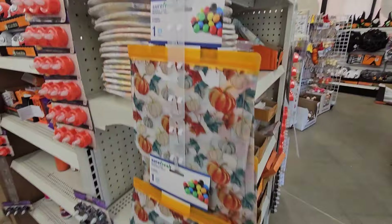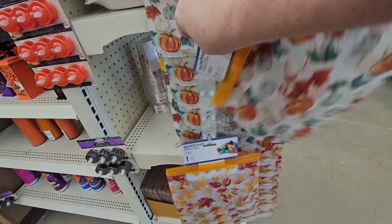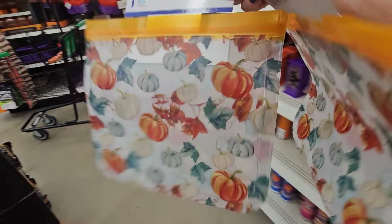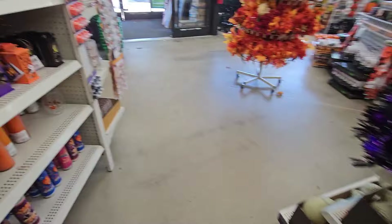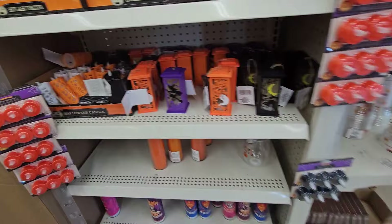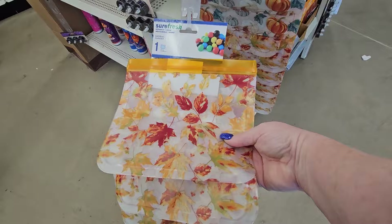Oh look, I found them! I saw these online — they're the Surefresh bags, like reusable bags, but these are fall and they match the decor I got. I'm going to grab a couple of those. They have a leaf one too — fall leaves. Surefresh reusable bags. You can put all kinds of stuff in that, send leftovers home with people.